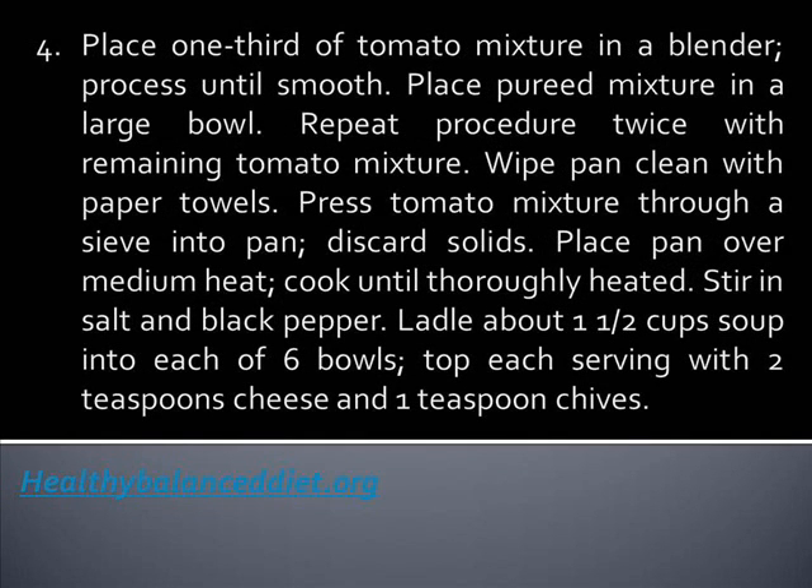Place one-third of the tomato mixture in a blender and process until smooth. Place pureed mixture in a large bowl. Repeat procedure twice with the remaining tomato mixture. Wipe pan clean with paper towels.